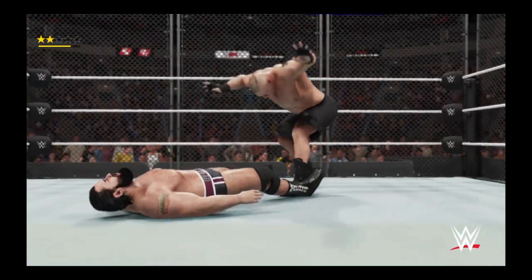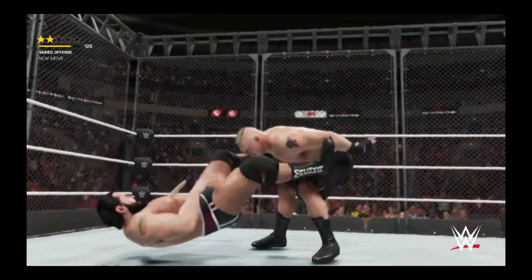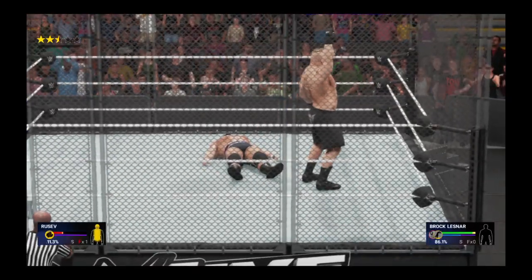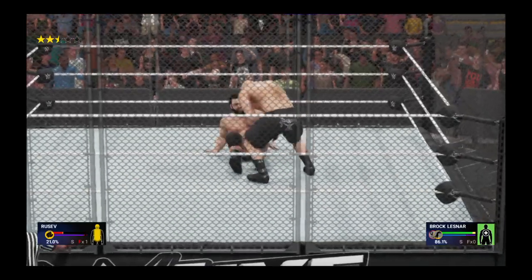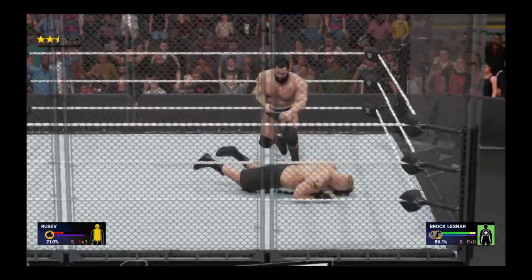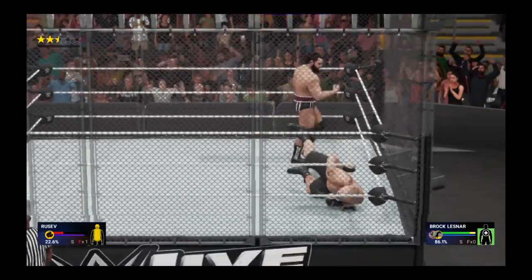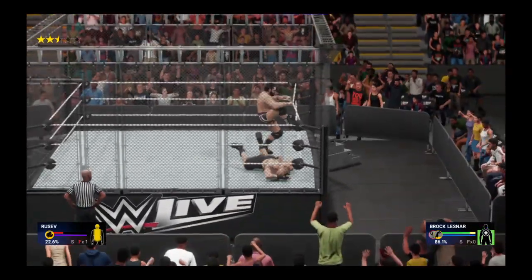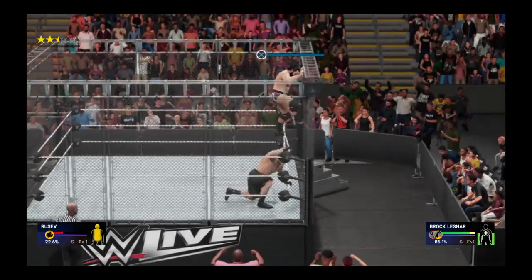The WWE universe has seen the evolution of the steel cage in the enclosure known today as Hell in a Cell. The first time an enclosed cage was seen was in October of 1983 in the last battle of Atlanta. The enclosed cage was seen a few years later in the War Games match from the NWA. There were even cages stacked on top of each other like WCW's Tower of Doom.